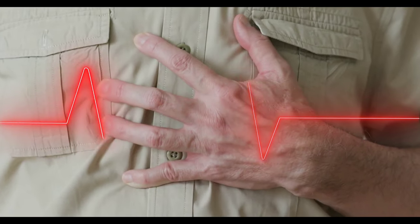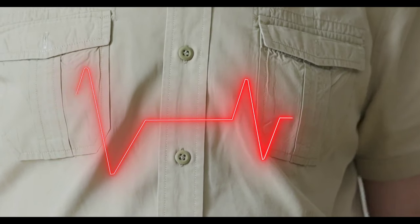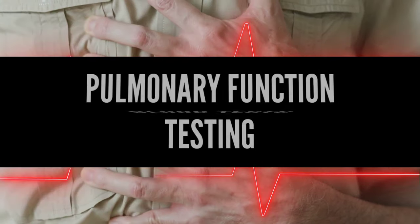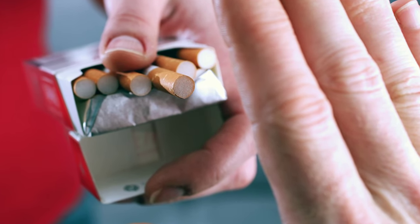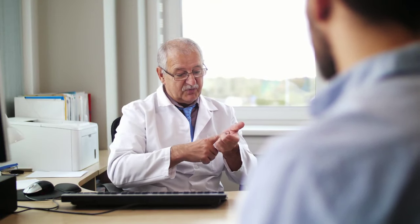Rapid breathing can occasionally be an indication of a health issue such as a heart attack or carbon monoxide poisoning. Get emergency medical treatment if you develop sudden or severe chest pain, shortness of breath, or breathing difficulties. To find out why you're breathing quickly, your doctor may run tests like a chest x-ray, blood tests, or pulmonary function testing. Treatment options include prescription drugs, oxygen treatment, and lifestyle modifications, including giving up smoking or decreasing weight. Early discovery and treatment might increase your chances of making a full recovery.